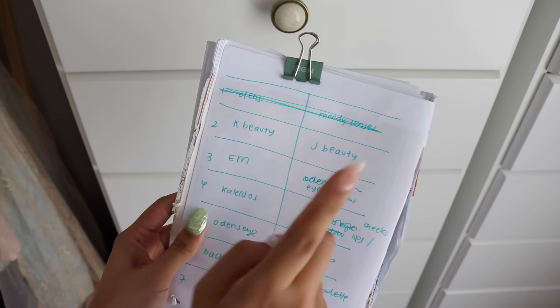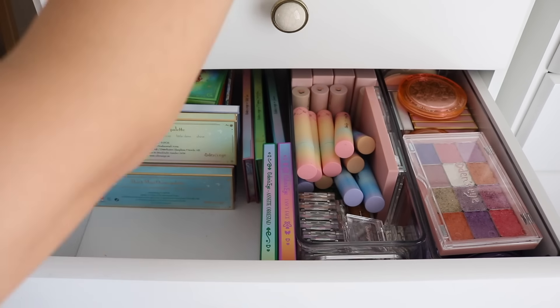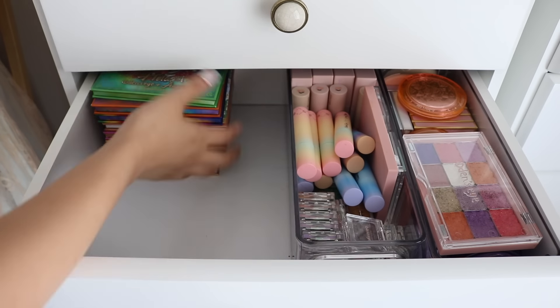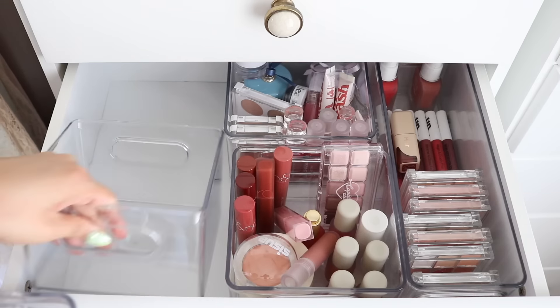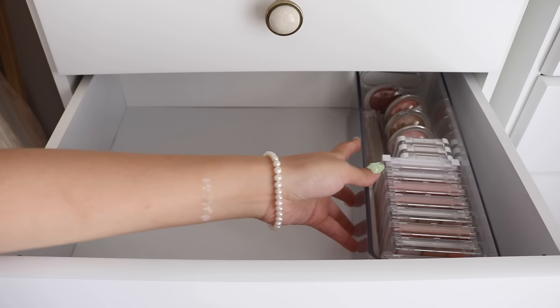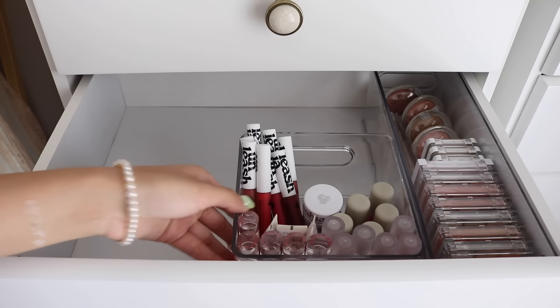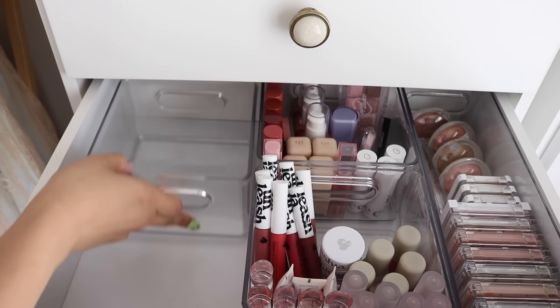I made a little spreadsheet of which drawers I want to categorize everything in, since things are kind of just swapping around. I'm really just taking everything out, wiping everything down, then putting everything back into its own categories. I was more focused on having more storage space because I was really running out of it — hence why there were so many things on the floor.